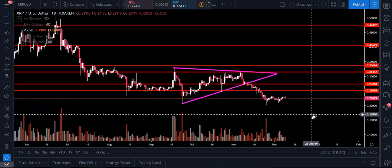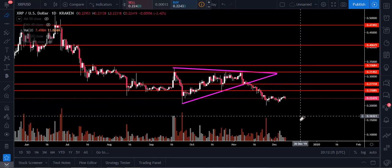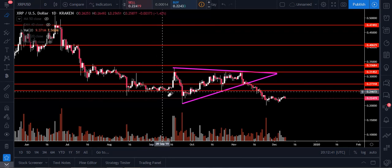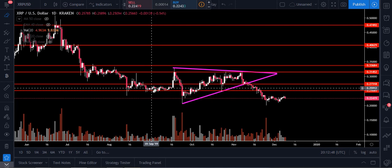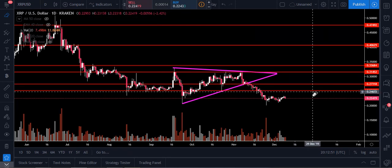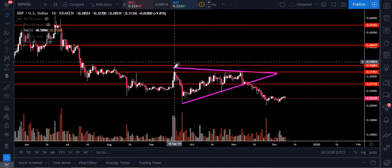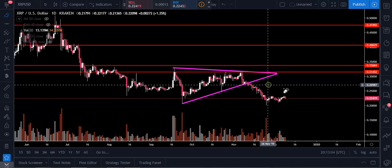In terms of the upside, we first have to get over 25 cents — that's going to be a strong area, more of a round number. People know 25 cents, 50 cents, 75 cents, and a dollar; round numbers always act as support or resistance. Overall, we had a lot of support built from August 13th all the way to September 16th, moving sideways — we'll have to get back up through that on big volume. If we get through that, the next area is 27 cents, right where we broke out of a symmetrical triangle to the downside, so that's going to be significant.